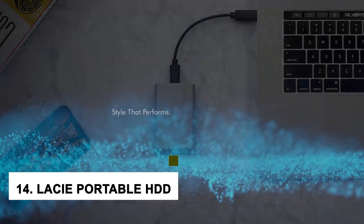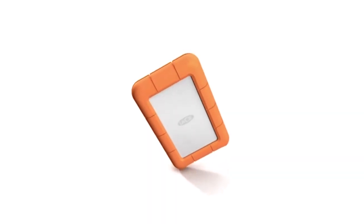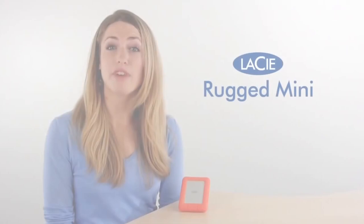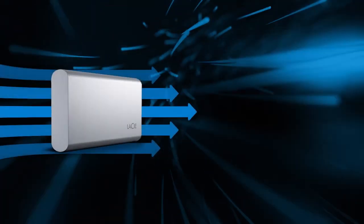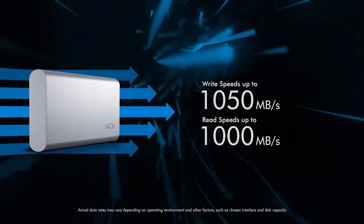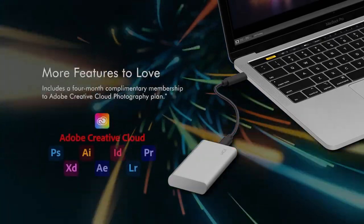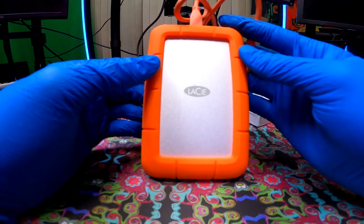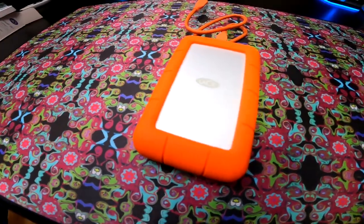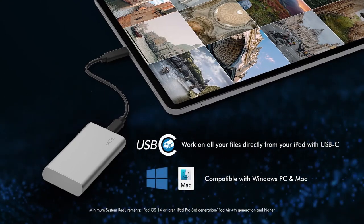At number 14, we have the Lassie Portable HDD. It's not just the sleek design or the fact that it comes in a variety of colors. The Lassie Portable HDD is one of the coolest gadgets because it's reliable, easy to use, and portable. It has a solid reputation and has consistently delivered quality results. It comes with a USB 3.0 cable and an easy-to-use interface — simply plug it in and you're good to go.